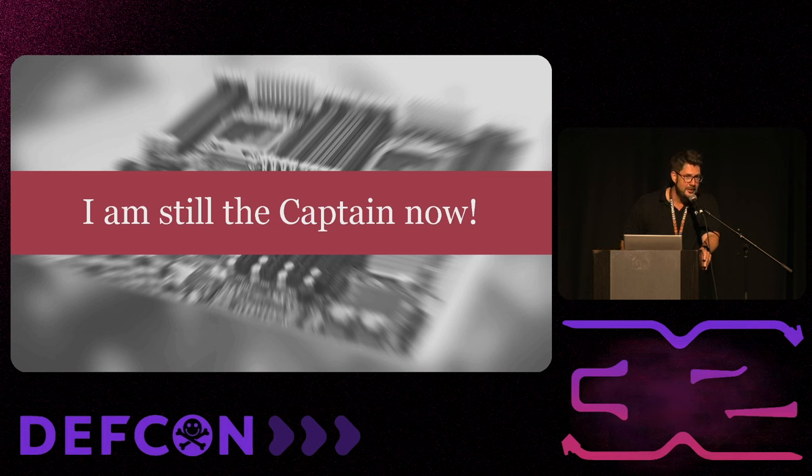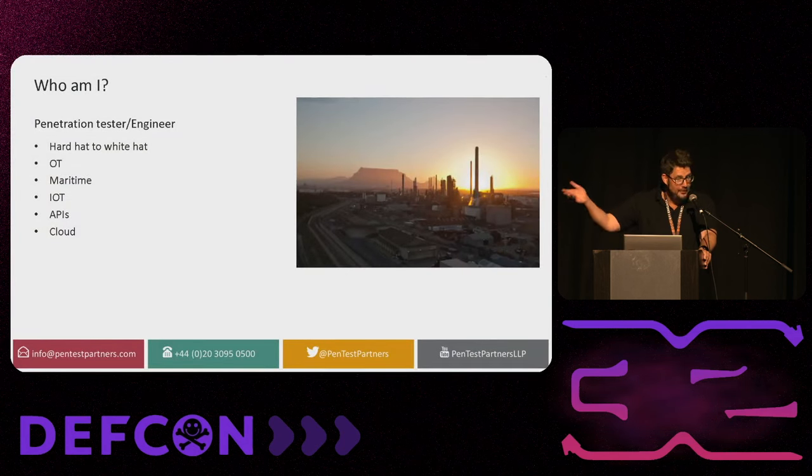Before I continue, I'd like to thank my colleagues Kerry Coburn, John Waksmanski, Mike Leonard, Ken, and the rest of the P2P team that are helping out. I couldn't have done this presentation without them.